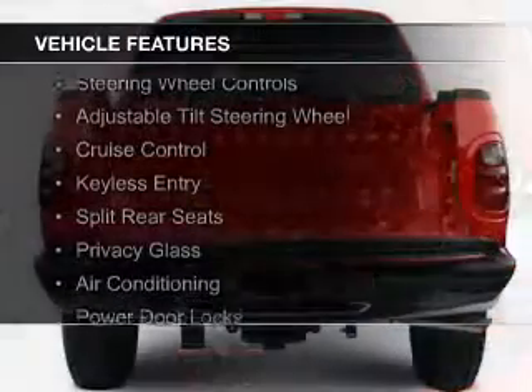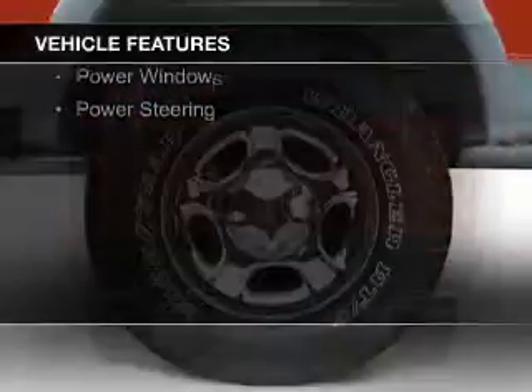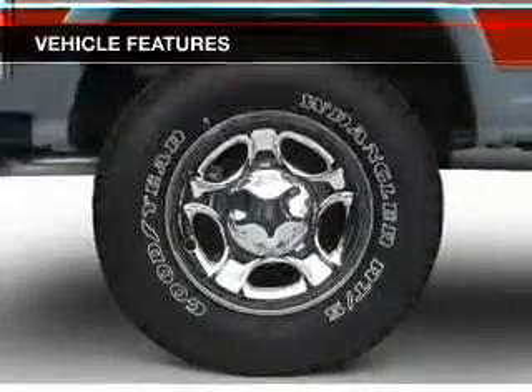The features include steering wheel controls, an adjustable tilt steering wheel, cruise control, keyless entry, split rear seats, and privacy glass.